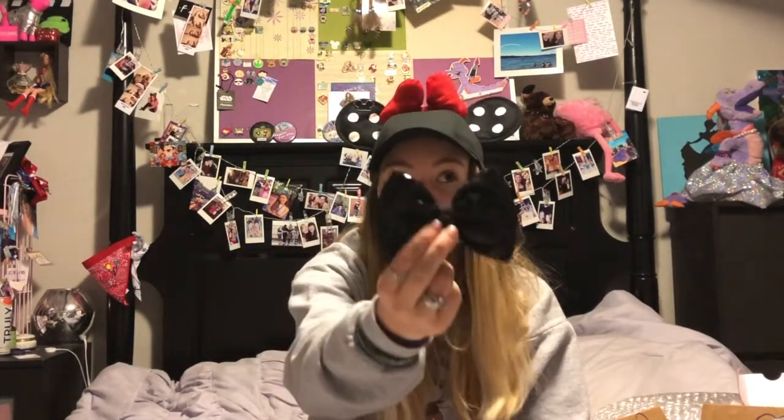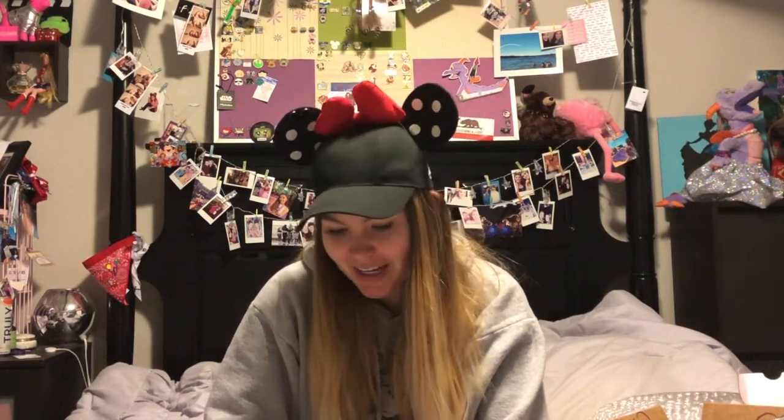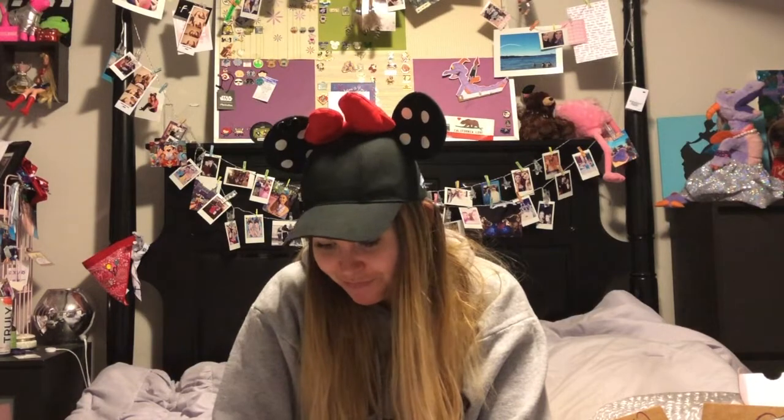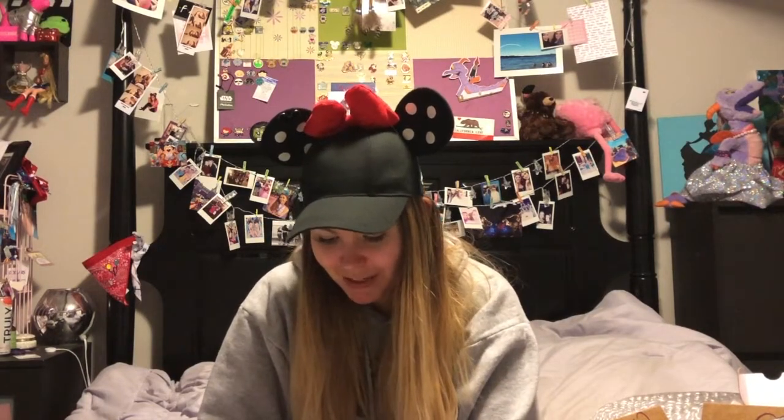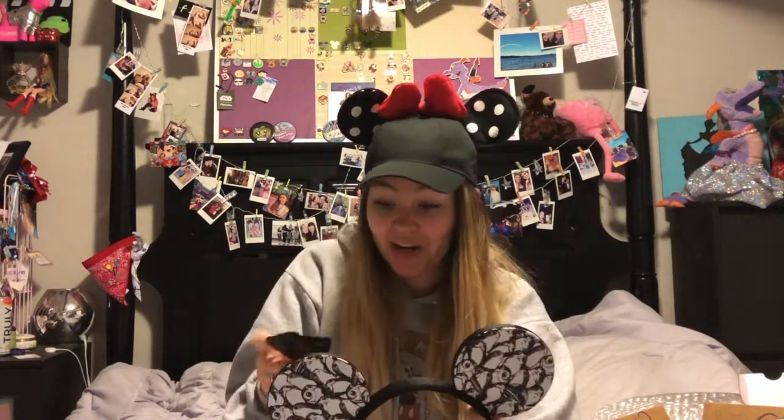I also got a new black sequin bow to go with that, and one more bow because I like being able to switch out the bows a lot. I asked them if it would be possible to give me a Rapunzel bow because I thought it'd go really great with my sequins, and sure enough they actually made me a little Rapunzel bow — it has little flowers and her hair braided across it. The last thing I got was this ear hat attachment; I already have the headband, but this attachment is really cool — it's going to allow me to put my ears on any hat I wear into the parks, so I can make any hat into Mickey ears. Let's actually try that out.